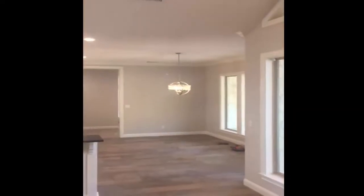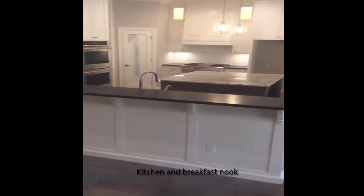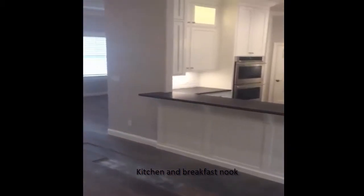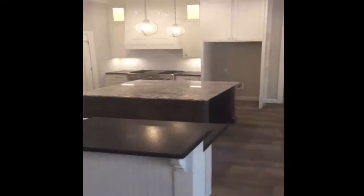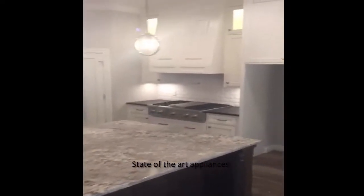Going into the kitchen. Breakfast nook. You can see the bar area with all the cabinetry work. State of the art appliances — GE Monogram, gas cooktop.